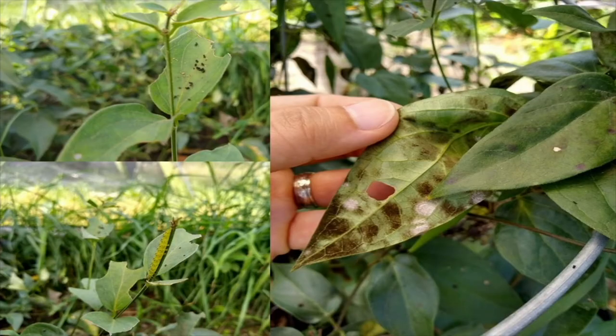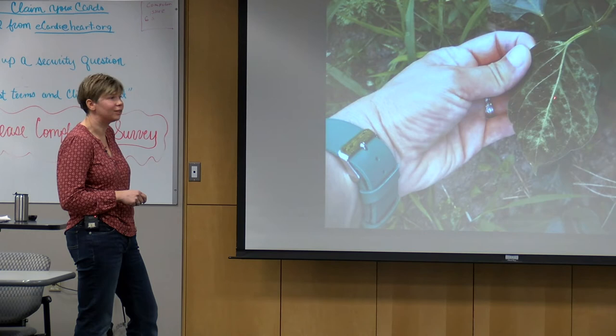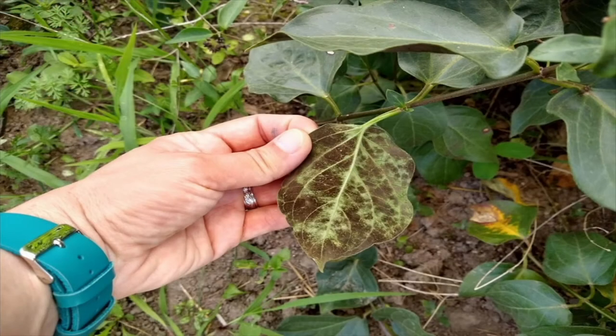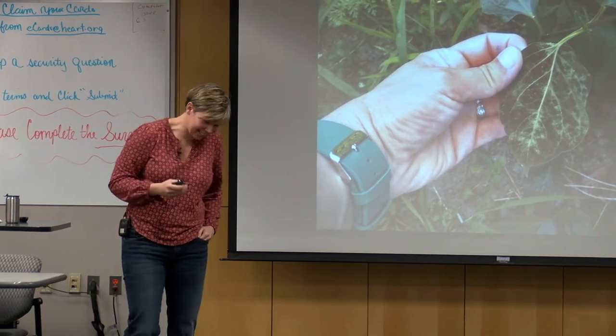The good news is we started seeing frass — that's caterpillar droppings — and feeding marks, and we found caterpillars in the plots. The bad news was a fungus: Cercospora leaf spot, appearing as black and white spots on the leaves. The spring was very cold and wet, which we think caused this infestation. It was really bad — in some plots, 80% of the leaves were infected. We got to the point of spraying fungicide to keep the plants alive.